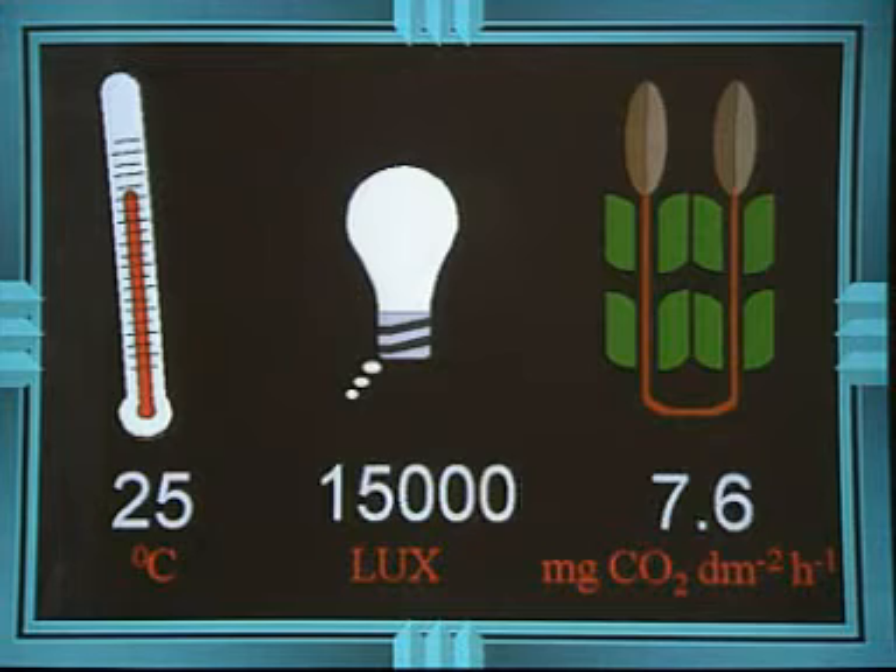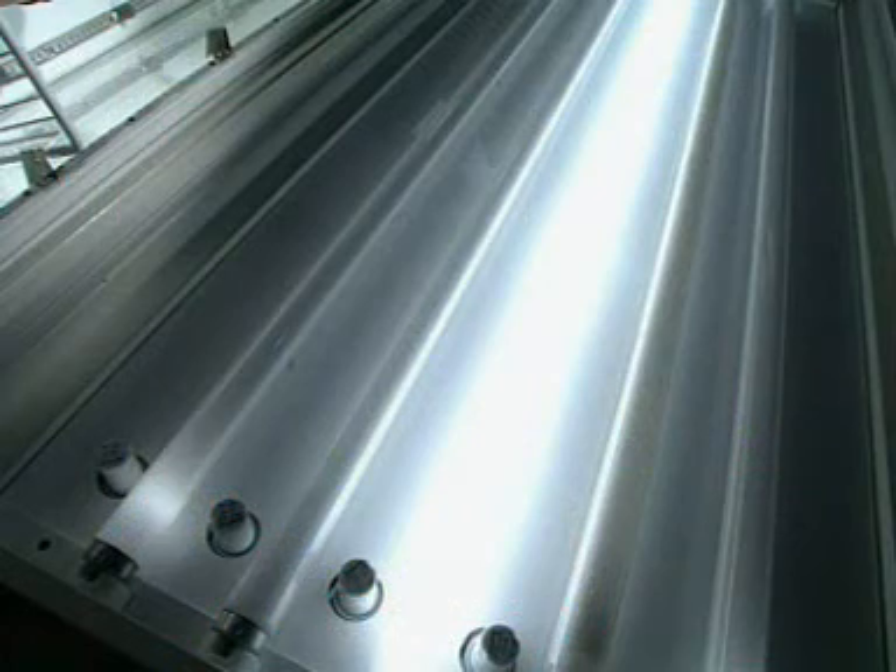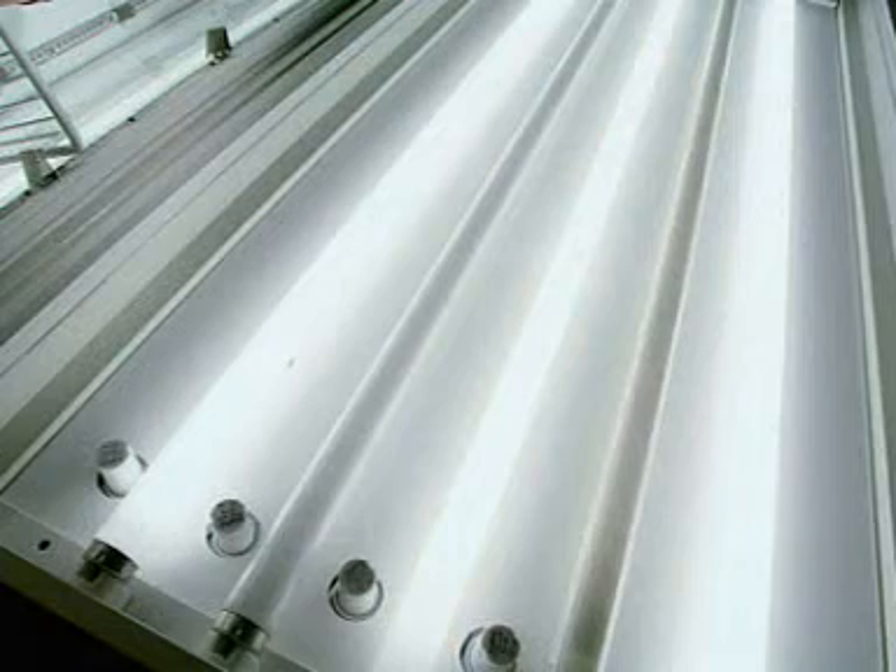At 15,000 lux, the figure is 7.6. And at 25,000 lux, the CO2 uptake is 12.2. As the light intensity increases, so does the rate of photosynthesis.